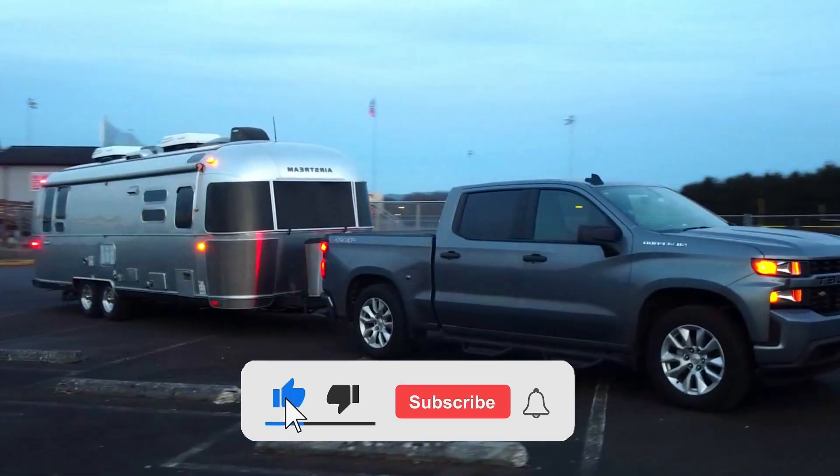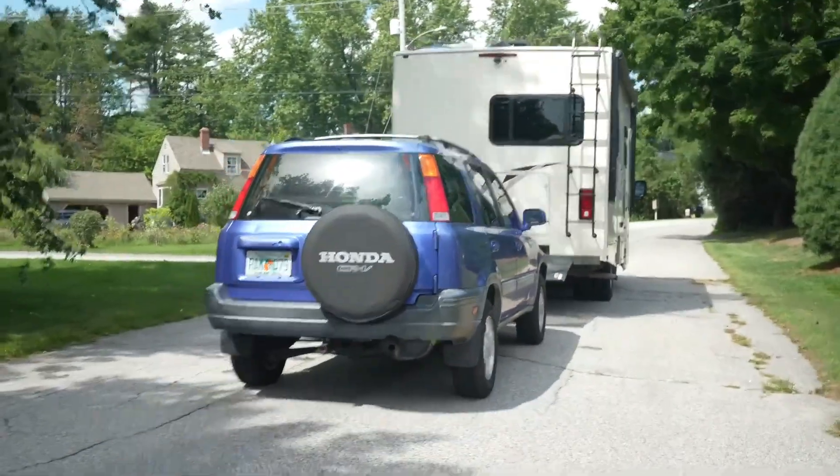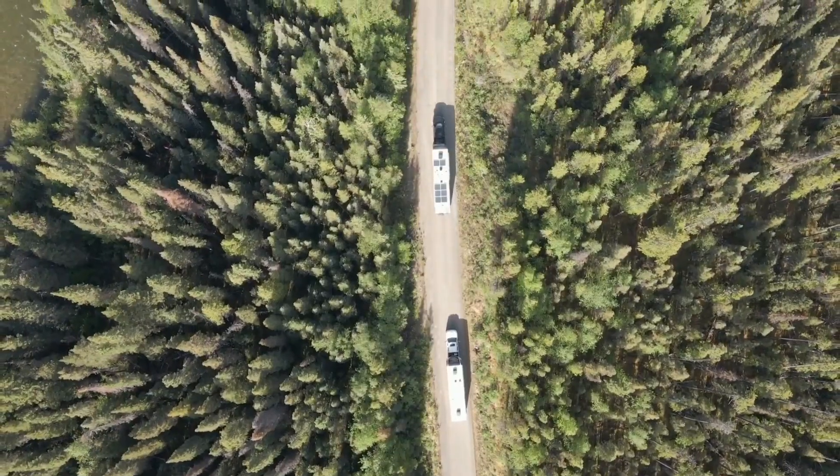If this video helped you out, hit subscribe for more real RV tips, towing breakdowns, and lessons from the road. Travel smart, stay steady, and we'll see you down the highway.